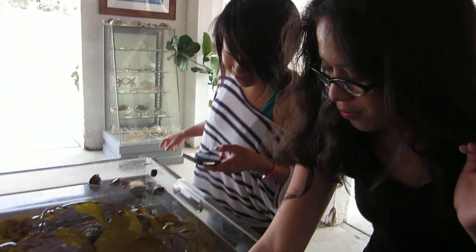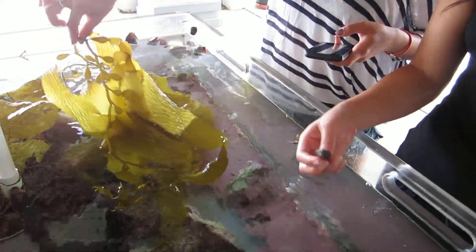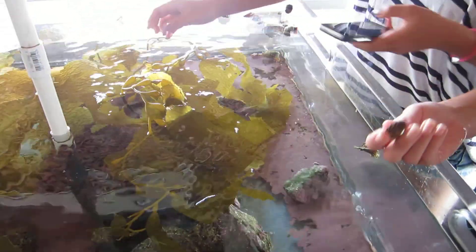Hi, team shark bait. Hello. What are you looking at? I'm looking at macrocystis and snails. And there's a huge limpet. An awesome limpet. There's an urchin. There's a shark!